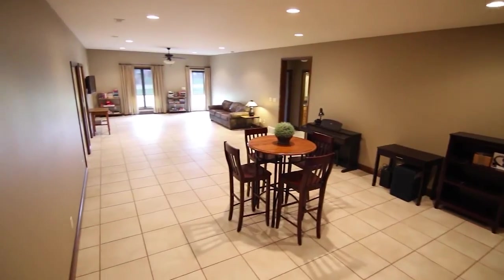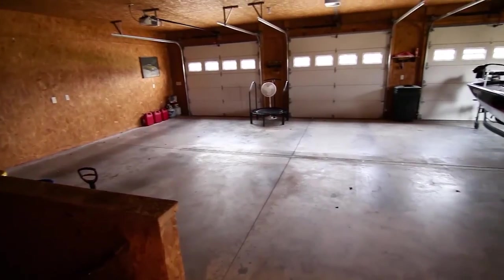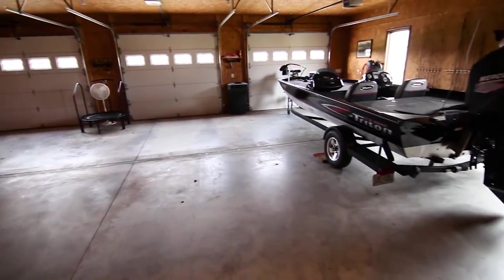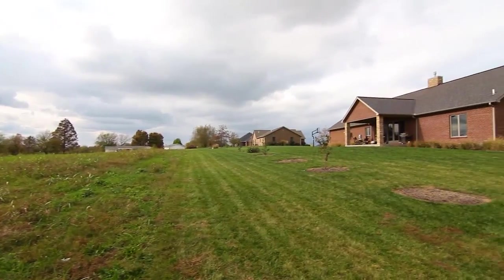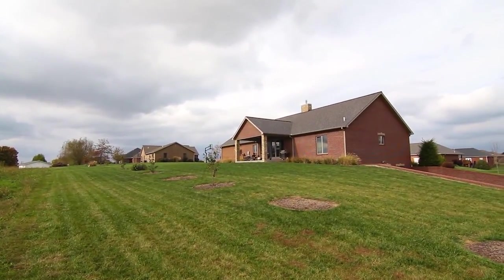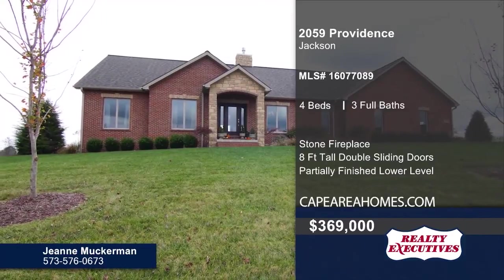The partially finished basement is a great place for entertaining guests. A three-car garage is also included. Enjoy the fresh air in the lush backyard or on the covered patio. Contact Jean Muckerman today to schedule your personal tour.